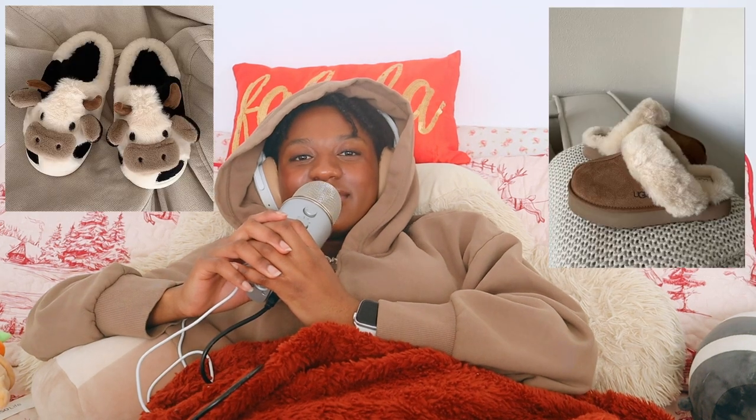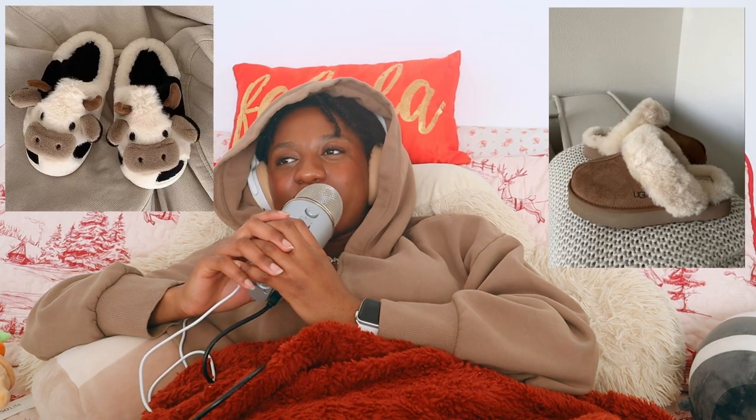Slippers are another cozy, cute, warm gift idea. I love wearing my slippers when I'm reading at my desk, in my living room, or in my kitchen. They just add to that cozy reading experience.